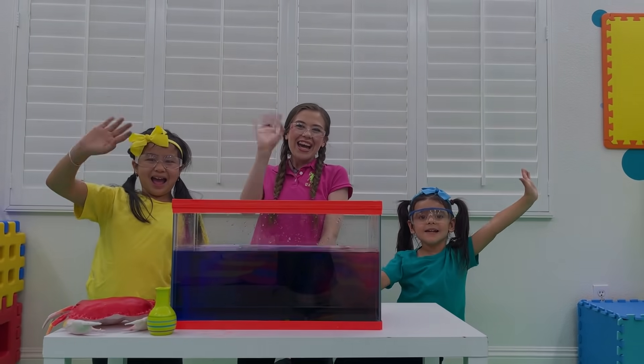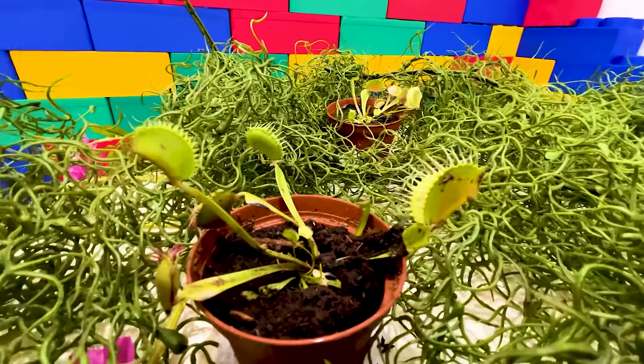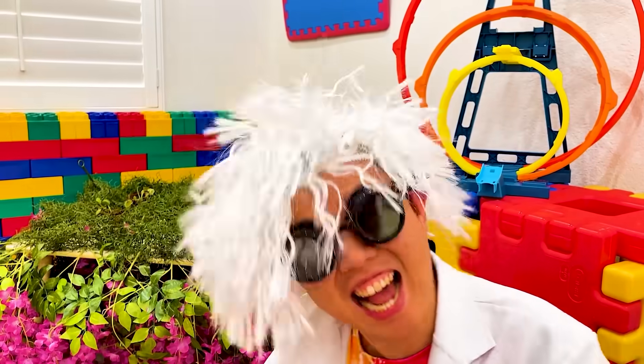Hi! Are you guys ready for today's project? What is that? These are my new friends! What do you feed them with? I feed them twice!